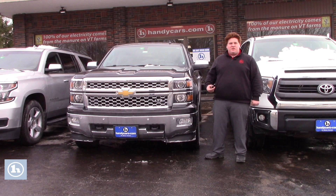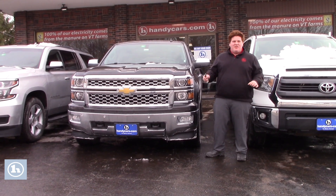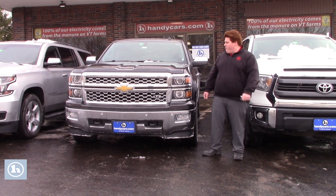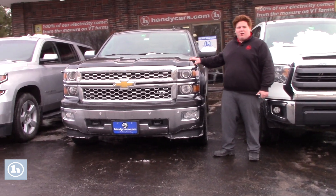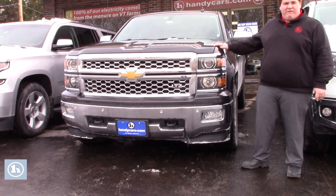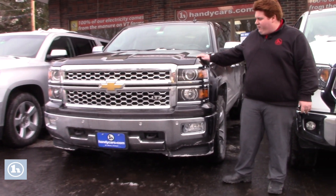So I'm just going to show you two options today. They kind of meet the same year and mile range you're looking for, actually a little less mileage. The first one being the 2014 Chevy Silverado LTZ. This one is priced just under $25,000 and it has 59,000 miles on it.